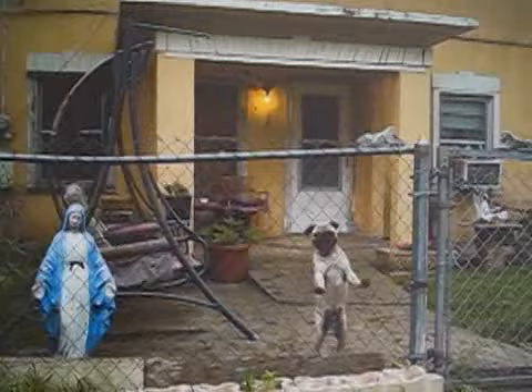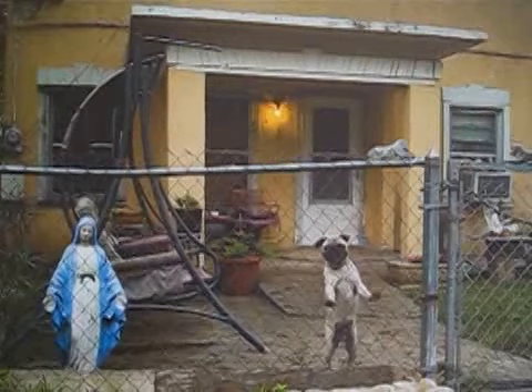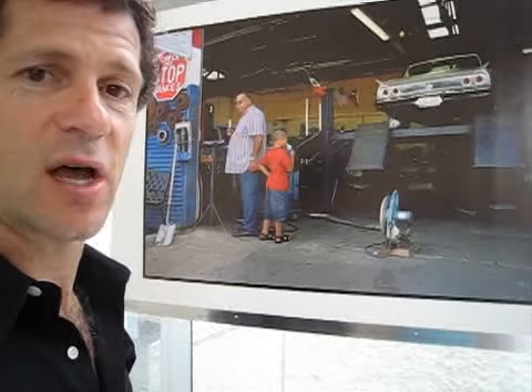I think probably even more important is the chain link fence. On the one hand, the chain link fence is inexpensive, and I think that accounts for its widespread use. But also, it's definitely a function of the fact that you can see through a chain link fence and it creates a sense of community. It's also only about four feet high, so you can talk across it very easily.